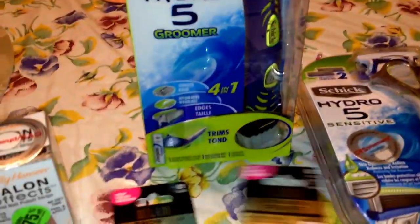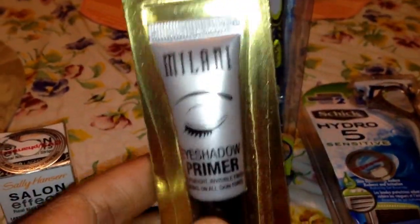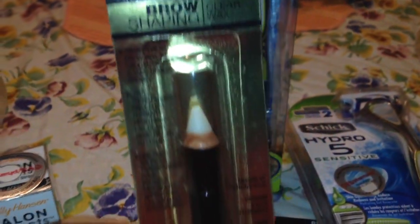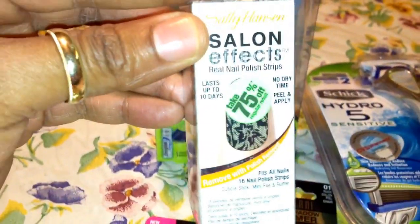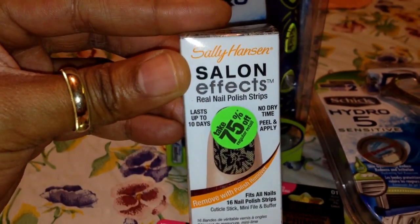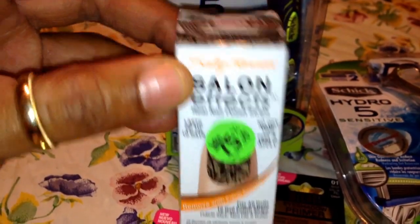Then I did the Milani deal where you can buy one Milani product and get $2 extra bucks back. I did that on two separate cards. I also got this Sally Hansen Salon Effects nail polish strips because they're 75% off, which is a good price.